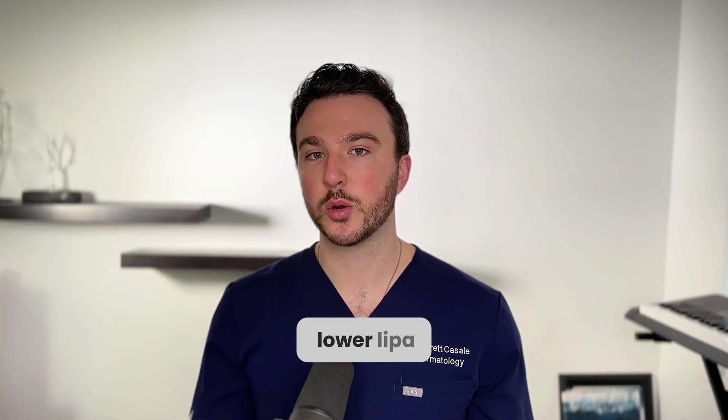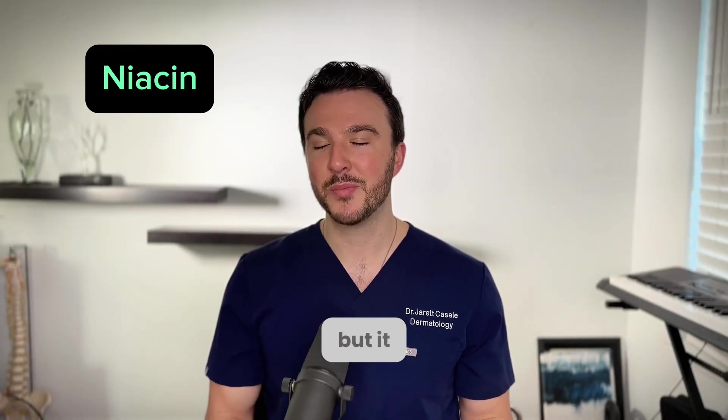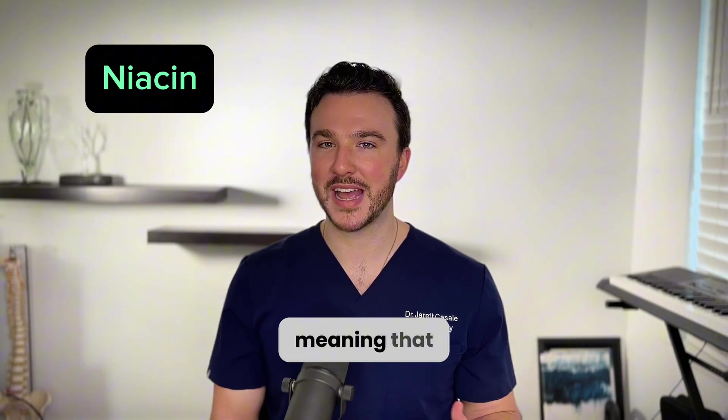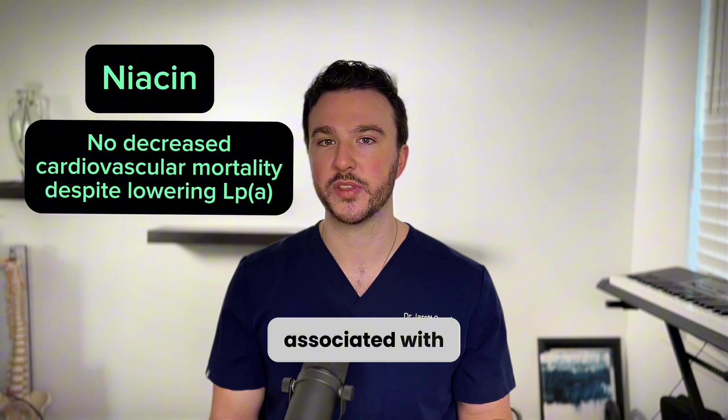Another thing that's been studied to lower lipoprotein A is niacin, which showed about a 20% reduction in lipoprotein A, but it wasn't clinically significant — meaning it didn't lead to a decreased overall number of deaths associated with elevated lipoprotein A.